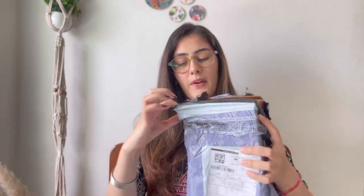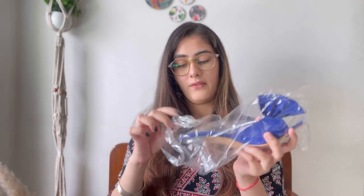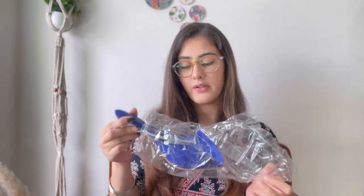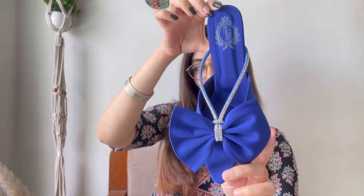First up we have this very beautiful and glittery royal blue glittery sandal. Let's quickly open it and see how it's looking. It has some great packaging, and here's the box. The blue color is very bright — exactly as shown in the preview. Then there's a polythene covering of course.